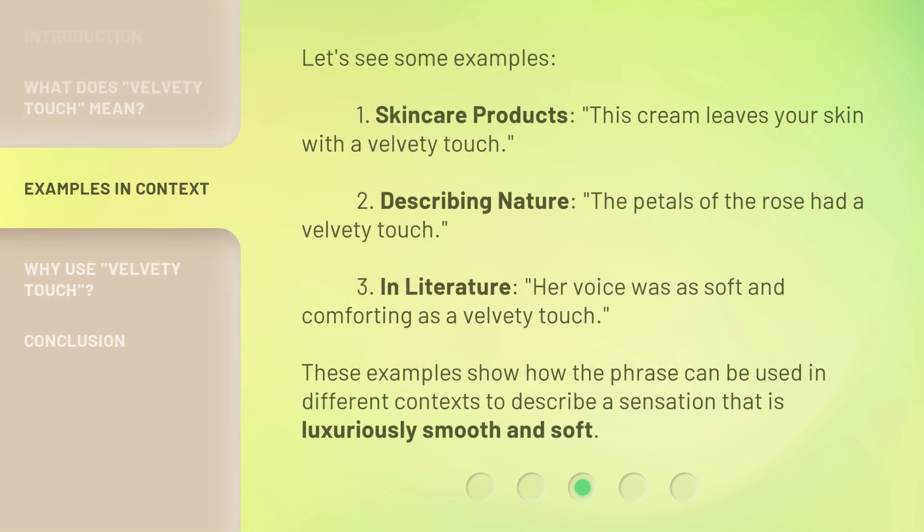Let's see some examples. 1. Skincare products: 'This cream leaves your skin with a velvety touch.' 2. Describing nature: 'The petals of the rose had a velvety touch.' 3. In literature: 'Her voice was as soft and comforting as a velvety touch.' These examples show how the phrase can be used in different contexts to describe a sensation that is luxuriously smooth and soft.